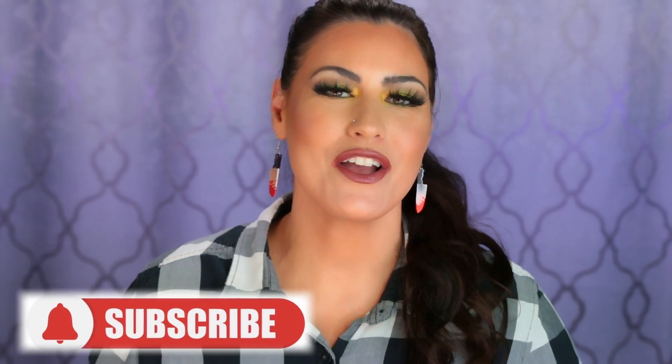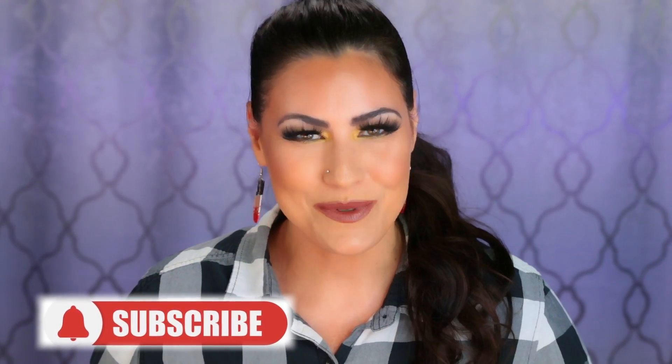And that is it for today's video — those are my top 10 gourmand fragrances that I am the most excited to wear this fall. I would absolutely love to hear from you: what gourmands do you recommend for me? What sweet, delicious, cozy gourmands are you looking forward to wearing this fall? Let me know in the comment section. If you did like this video and found it helpful please give it a thumbs up, don't forget to subscribe, and I hope everybody is having an amazing day. I'll see you in my next video — bye!